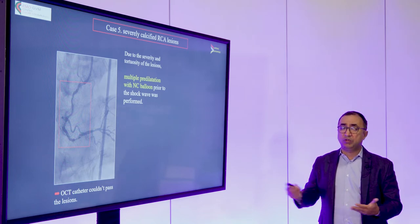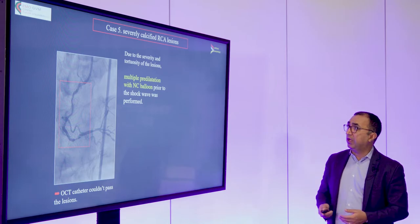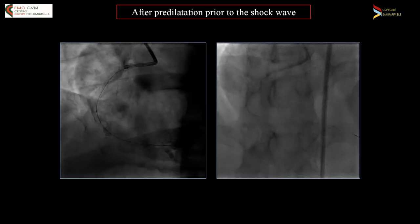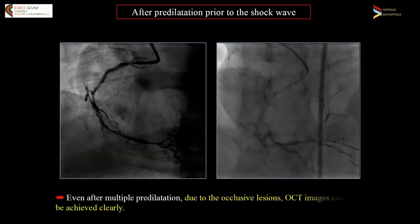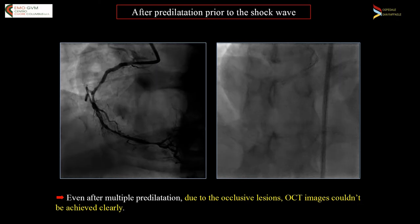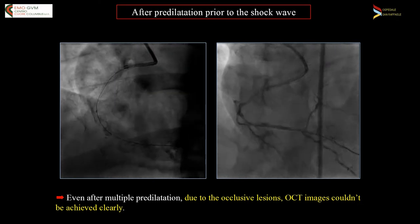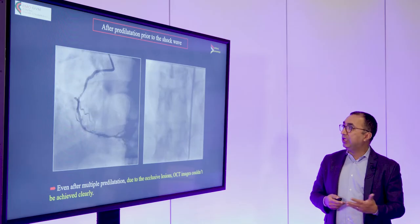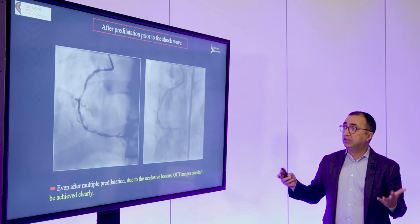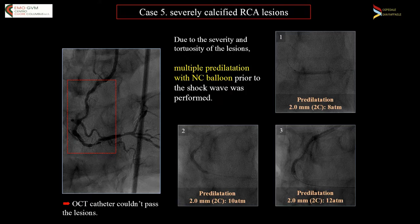It was also obvious when we tried to pass an imaging catheter and nothing would pass. So we pre-dilated with a 2.0 balloon, trying to just create a little bit of space — not creating barotrauma, but creating space to get the shockwave balloon down. This is what the result looked like after the 2.0 balloon. Really effective multiple pre-dilations, but we still couldn't get the OCT catheter to go down, just because of such severe calcific disease.